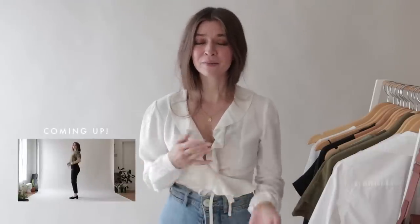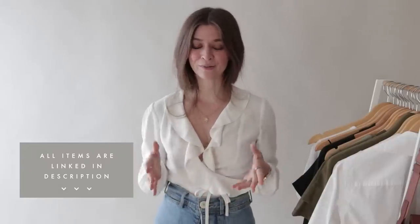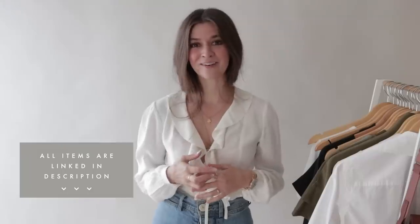Hi guys, so today I want to share with you some pieces that are new to my collection from Everlane. Some of them I bought myself, and some of them they sent me. Some of them haven't even released yet, while others just released today. I want to go through them all with you guys, so write in the comments below what your favorite piece is, and let's get started.